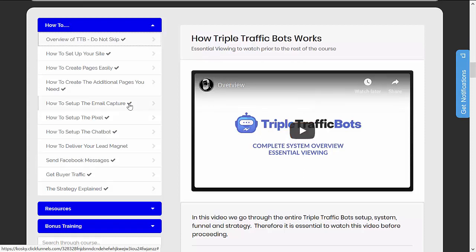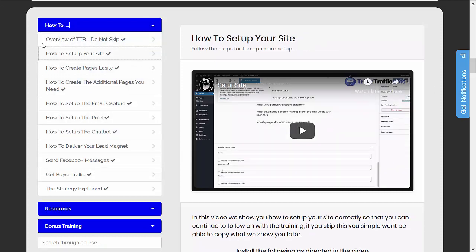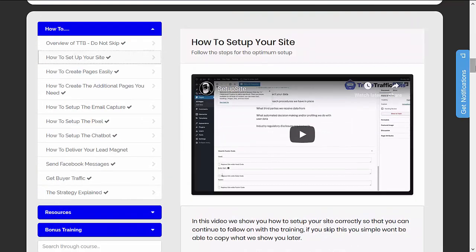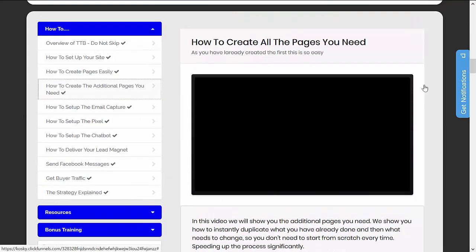So once you get access to the product, this is how it is going to look like. Once you are logged in, you will see that the first section will be on the training part, which will provide you an overview on how you can increase traffic and profit from them. This is a video training along with some resources that are included.